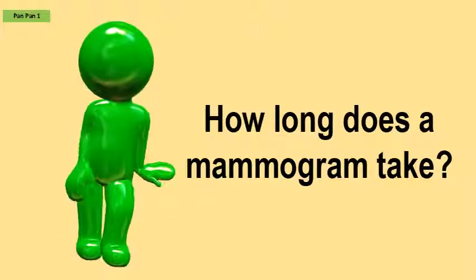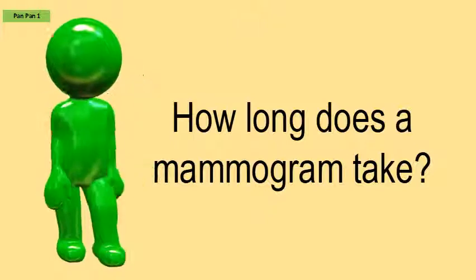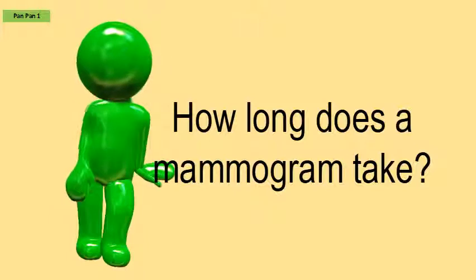How long does a mammogram take? You may be in the mammogram clinic for up to an hour. The mammogram itself takes about 10 to 15 minutes. You will be asked to wait usually about 5 minutes until the x-rays are developed, in the event repeat pictures need to be taken.